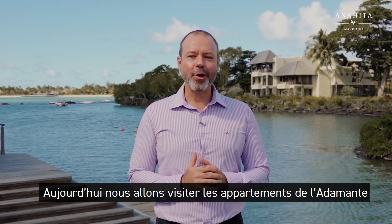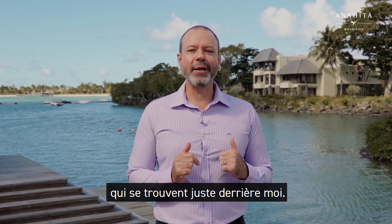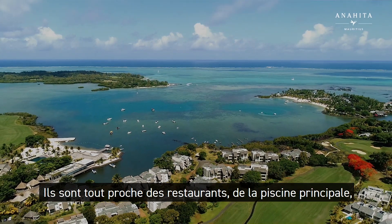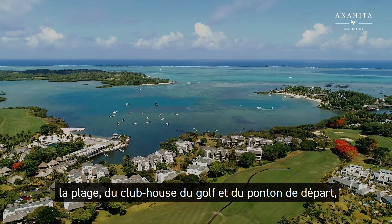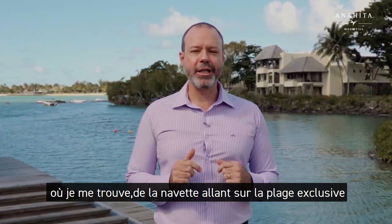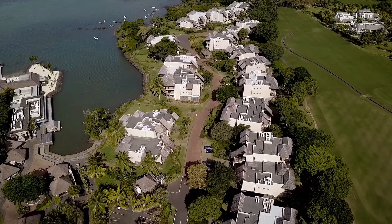Today we will be visiting the apartments of L'Adamante, which are just behind and are only a short walking distance away from the restaurants, the swimming pool, the beach, the golf club, and the boat shuttle departure to Anahita's beach on Île aux Cerfs, which is right here.